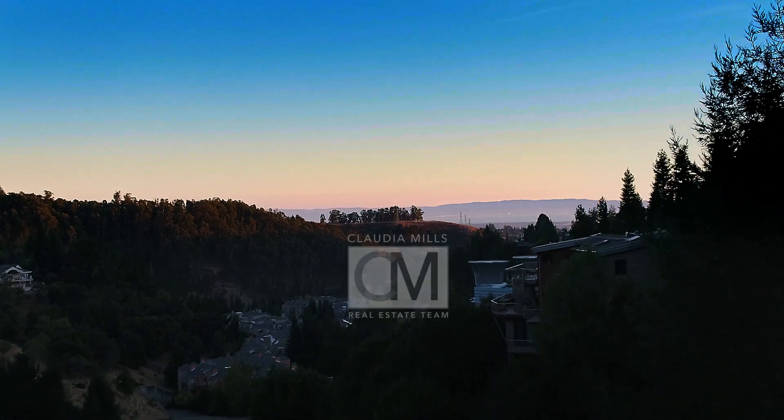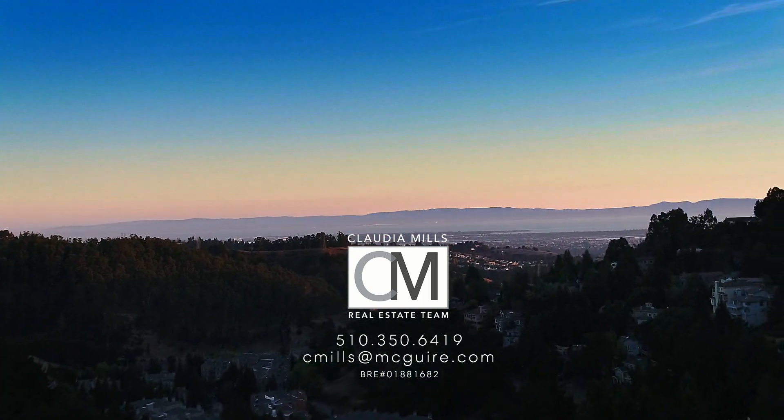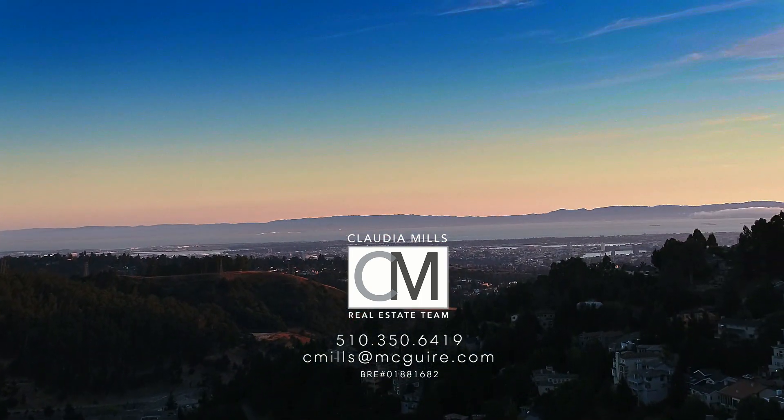This is a home that you won't want to miss. If you'd like more information, please don't hesitate to call me at 510-350-6419.